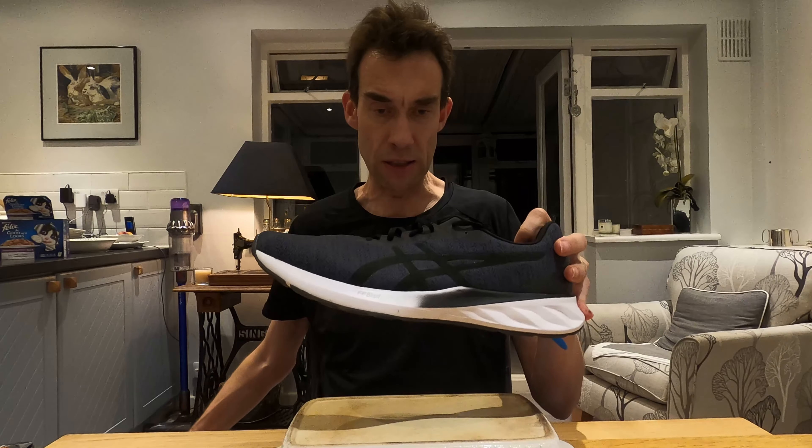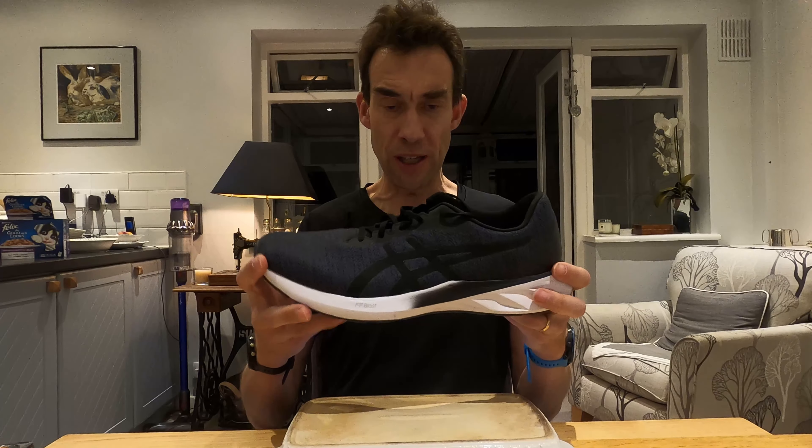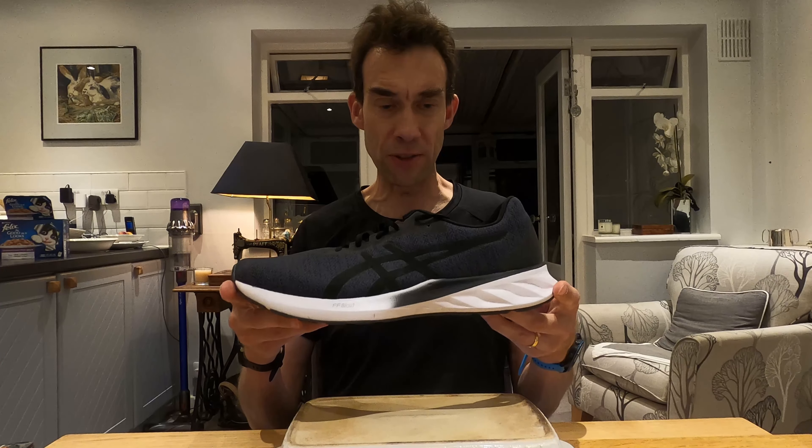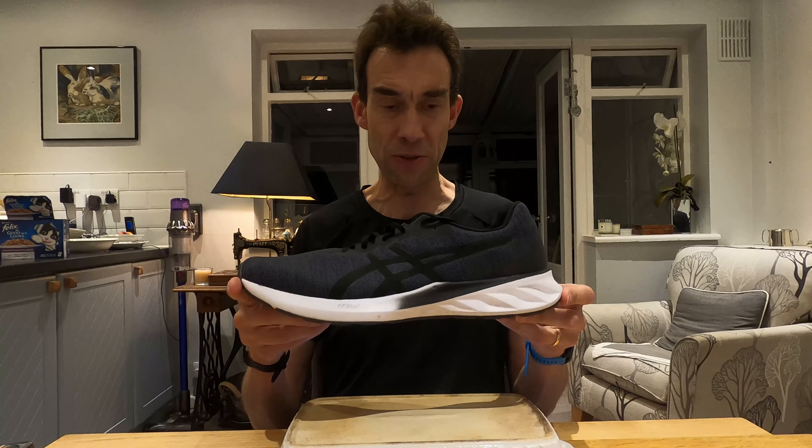The Nova Blast is a 31-21 stack height in a size 9, and then it's 24-14 — the official figures in a 9 for the Road Blast. I fancied this one because it was very cheap. I got it from Pro Direct for £90, whereas the Nova Blast is currently retailing in the UK for £120, so it's already £30 cheaper.